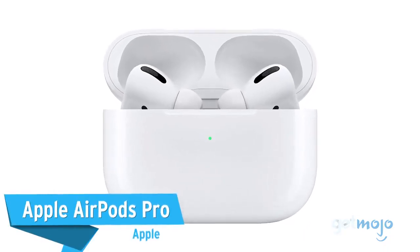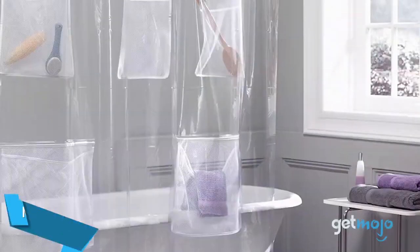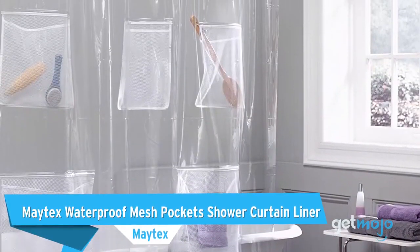Before we reveal our final pick, here are a few other great products that you might want to consider: Apple AirPods Pro, Quility Premium Adult Weighted Blanket, and Matex Waterproof Mesh Pockets Shower Curtain Liner.